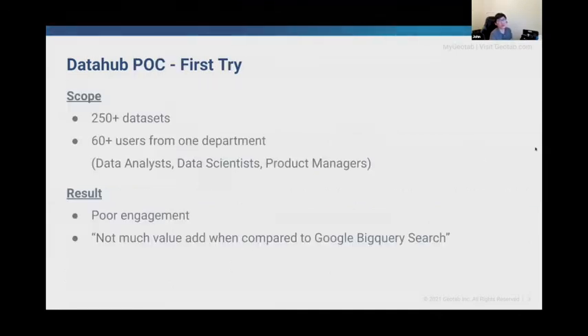Our first crack at DataHub — we onboarded a small number of datasets, just over 250, and had 60 users from one department try out DataHub. The result was somewhat disappointing. The adoption rate was very poor and the feedback was discouraging.